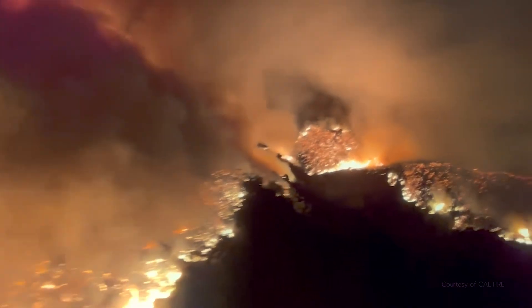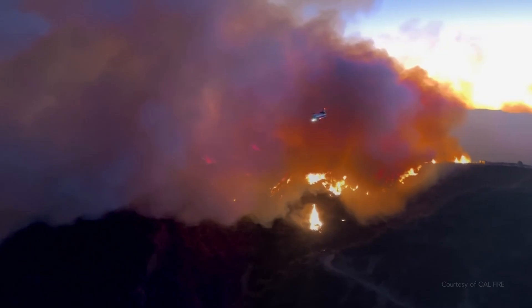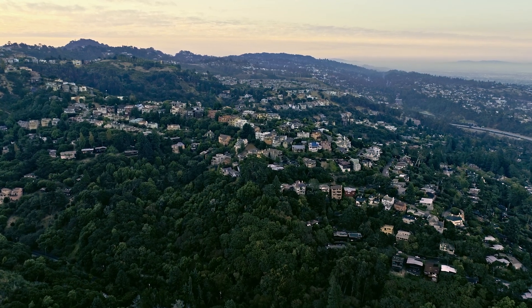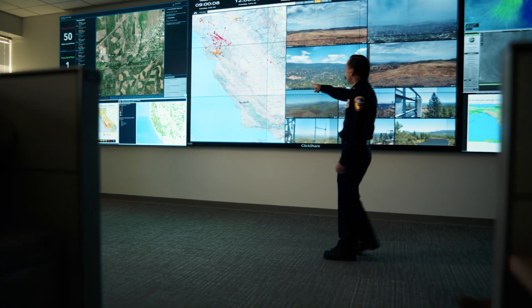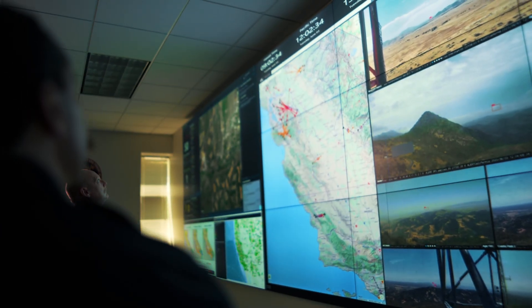In recent years, fires have gotten larger and more intense. We are getting hotter hots, drier dries — we are seeing that impact across our landscapes. We're also seeing that as more and more communities are in historically forested areas, that has increased the devastation of the fires. At Cal Fire, our mission is to suppress 95% of our fires at 10 acres or less, so we really rely on and harness the power of technology.